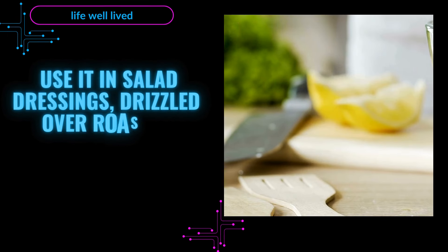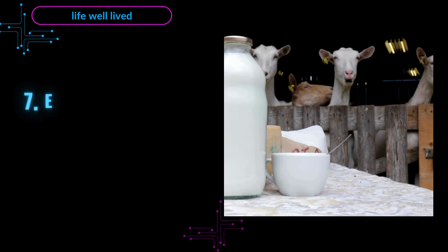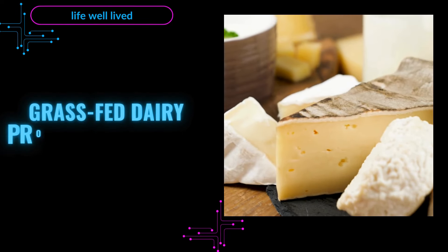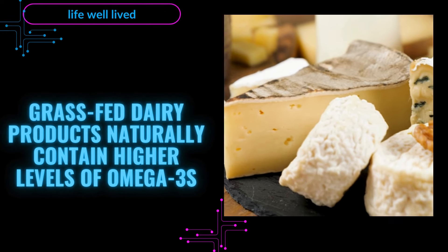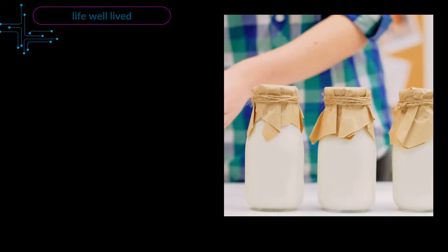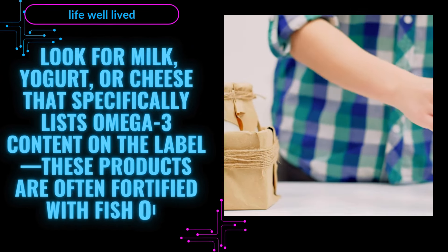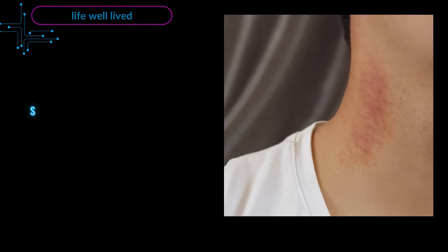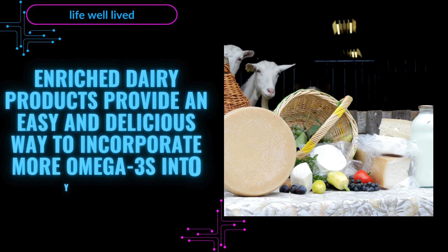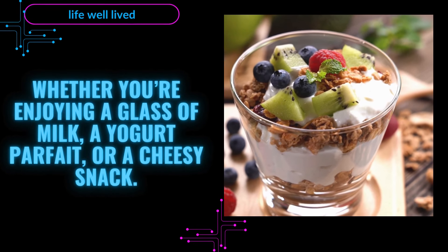Use walnut oil in salad dressings, drizzled over roasted vegetables, or in your favorite stir-fry recipe for a heart-healthy twist. 7. Enriched Dairy Products — A Dairylicious Omega-3 Source. Grass-fed dairy products naturally contain higher levels of omega-3s, but some products go a step further by being enriched with additional omega-3s. Look for milk, yogurt, or cheese that specifically lists omega-3 content on the label. These products are often fortified with fish oil, so be cautious if you have seafood allergies. Enriched dairy products provide an easy and delicious way to incorporate more omega-3s into your diet, whether you're enjoying a glass of milk, a yogurt parfait, or a cheesy snack.